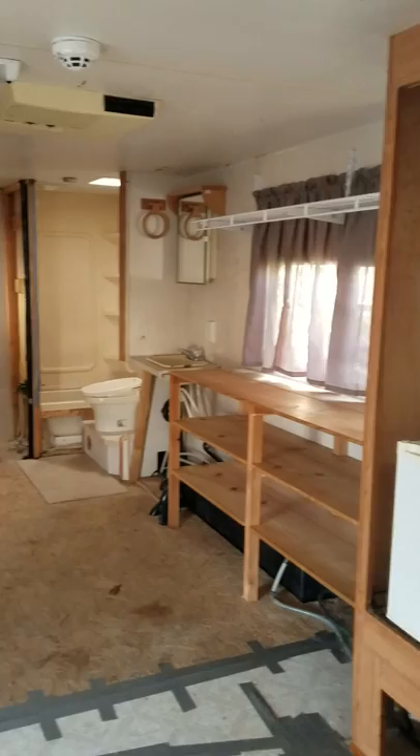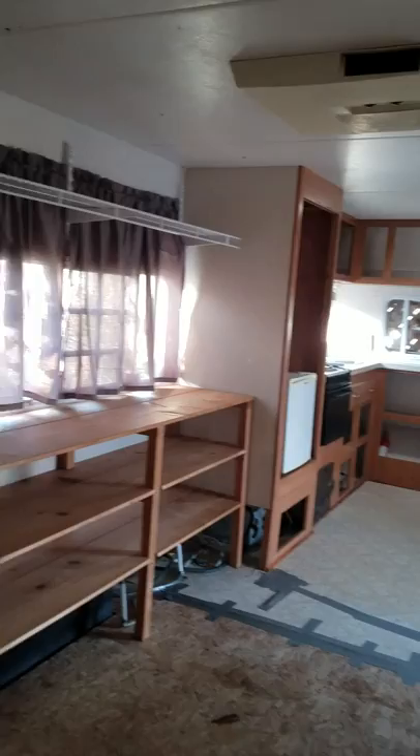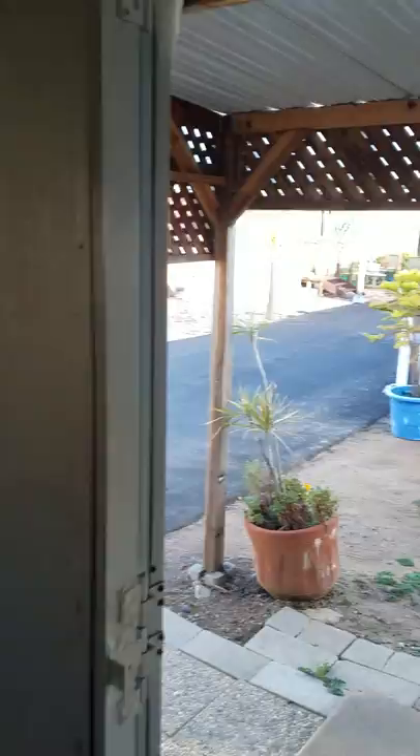Now, it was getting renovated when the owner had to sell it, so it needs some work. This can be completely renovated and be an inexpensive way to live at the beach, or you can completely remove the trailer and replace it with a brand new unit like the one across the way.